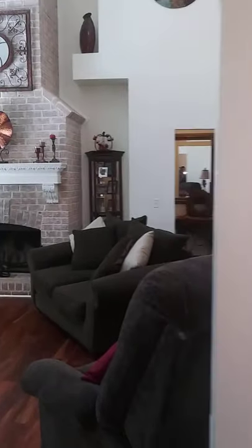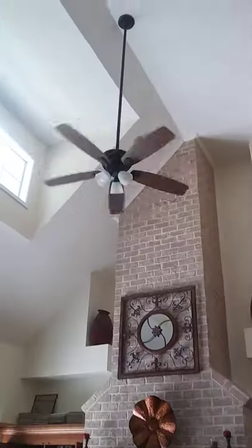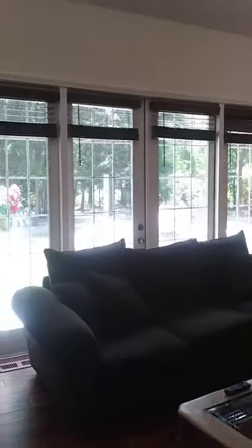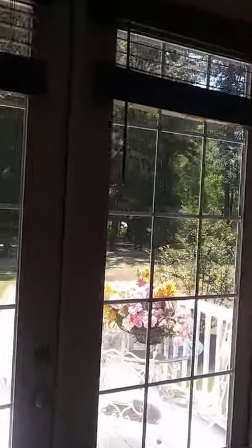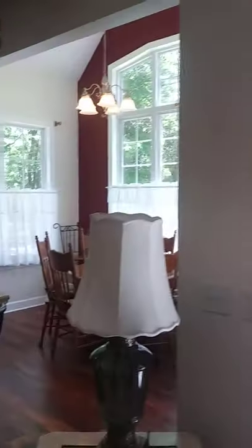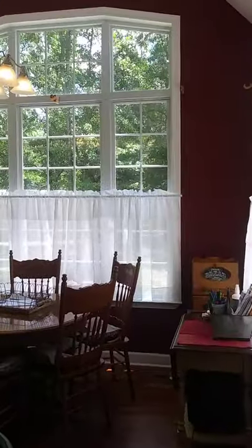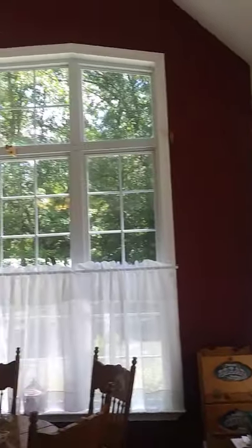Here you have the den. Extraordinarily high ceilings to give you that nice, free, open space. You have a back patio. Your kitchenette. These big picturesque windows let in all the natural light.